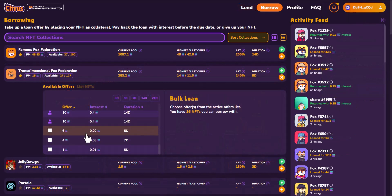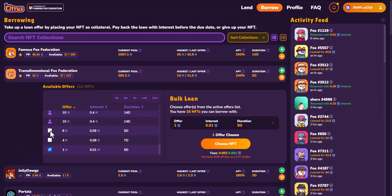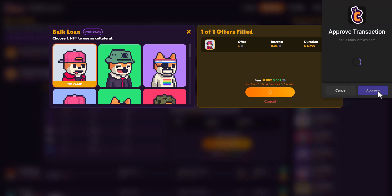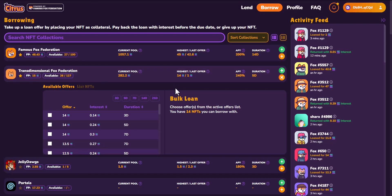I'm going to give you a quick example with a test loan I've set up here. I'm going to take a loan out against one FFF for one SOL, and I'll confirm that loan. Now that I've accepted my loan, let's go to my profile to see how to manage the loans I have out.